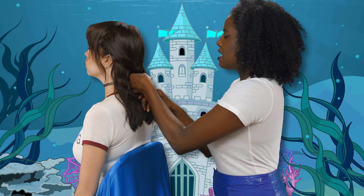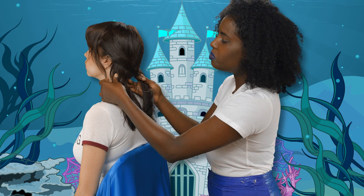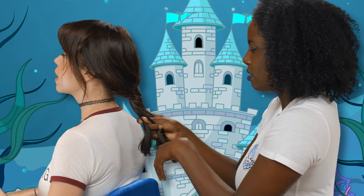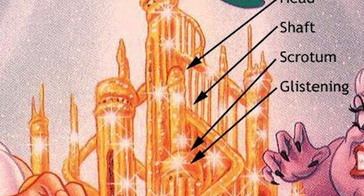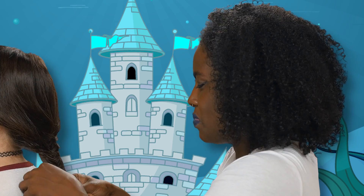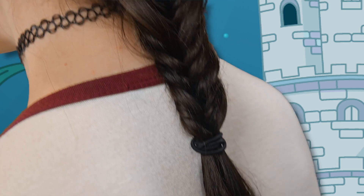Another way you could get mermaid hair would be to dye it ocean-inspired colors, which would be super fun but is a lot of work. Do you remember in The Little Mermaid, the sea castle is made of penises? It's just made of a bunch of dicks at the beginning — dicks everywhere. I think the animators just got kind of bored and said let's just put a bunch of dicks in it. I'm a mermaid! This looks great. Hashtag mermaiding.